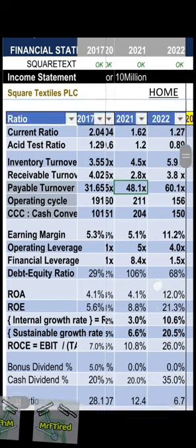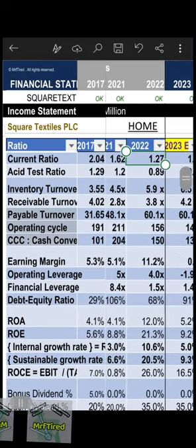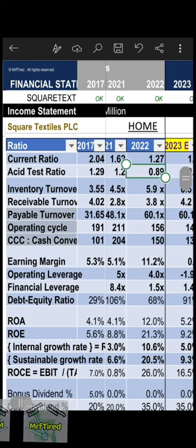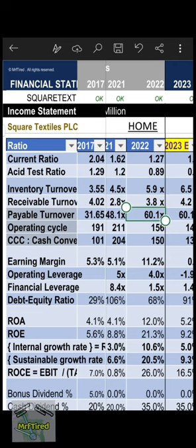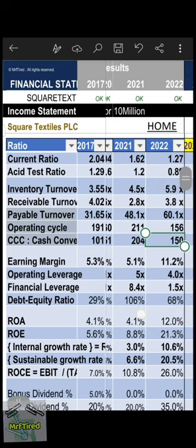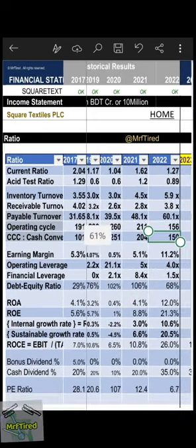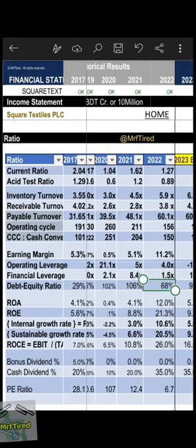Current ratio: 1.27, quick ratio: 0.89. Inventory turnover, receivable turnover, payable turnover calculated, with cash conversion cycle of 150 days. Debt-to-equity ratio: 68 percent.